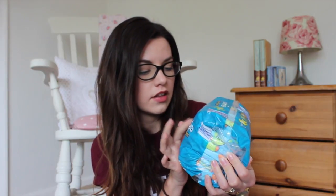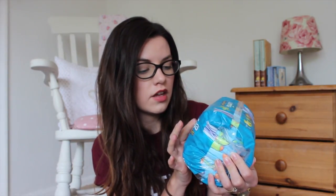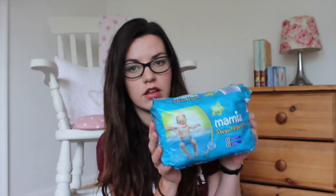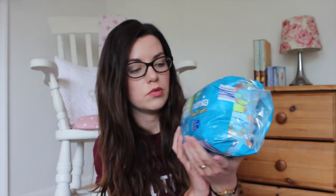I'm taking some snacks in our hand luggage for if she gets hungry on the flight. I'm taking one pack of swim nappies — these are just the medium ones, Mamia swim pants. Rosalie is actually in size 5 nappies and these are size 4, but you don't want them to be really bulky underneath those swim pants so I've got the smaller ones.